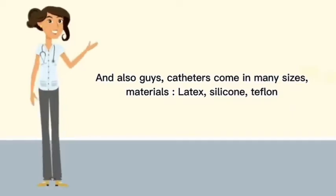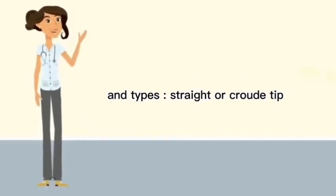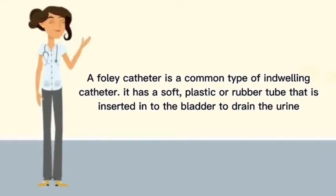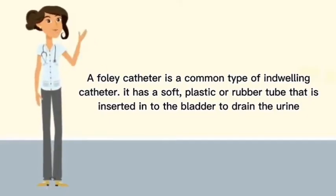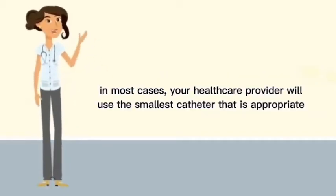Catheters come in many sizes and materials like latex, silicone, and Teflon, and types like straight or coude. A Foley catheter is a common type of indwelling catheter. It has a soft plastic or rubber tube inserted into the bladder to drain urine. In most cases, the provider will use the smallest catheter that is appropriate.